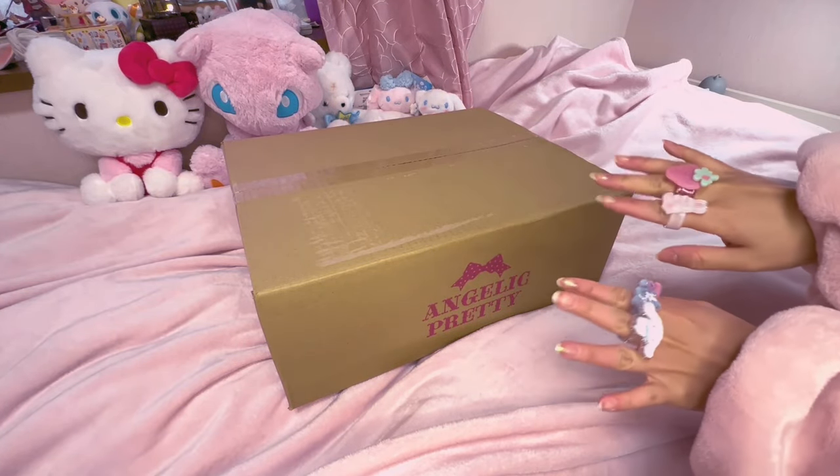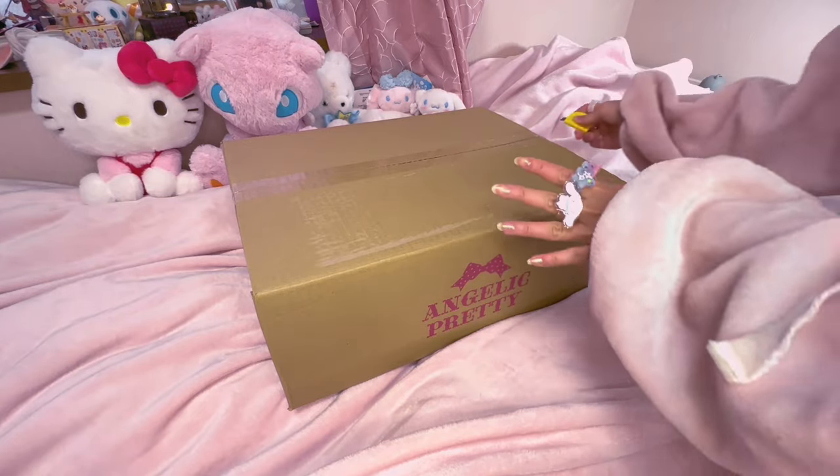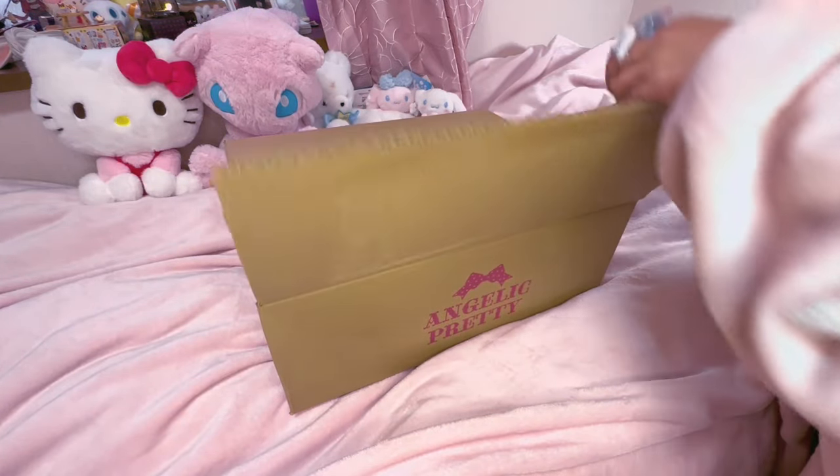Hey everybody! It's been a while since I did an unboxing that wasn't a short, but I felt like this release was highly anticipated and it deserved much more. So here we are.